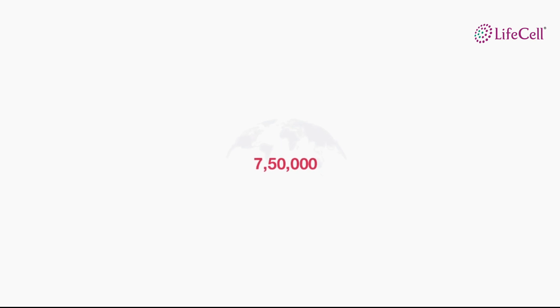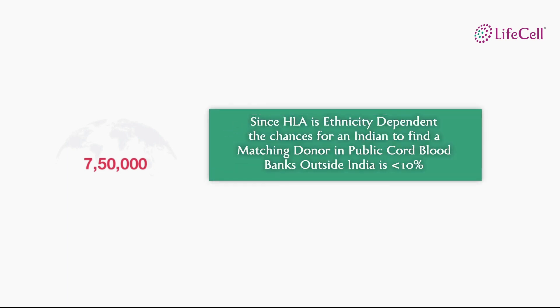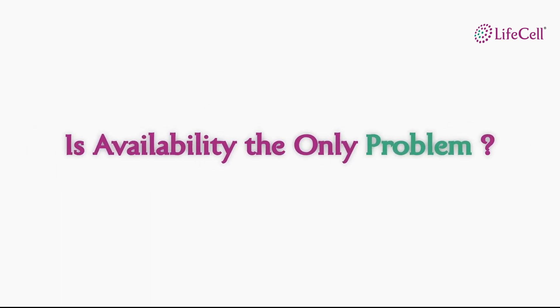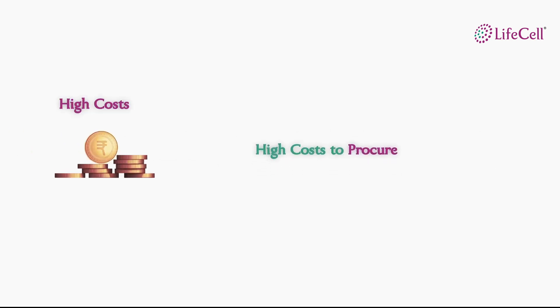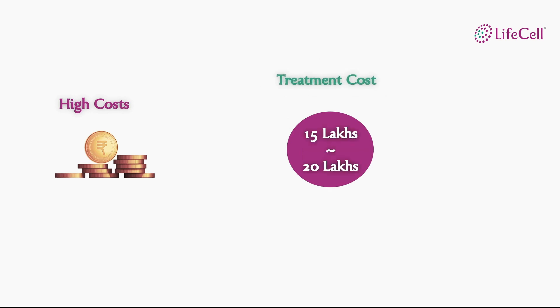In comparison to India, globally over 7,500,000 cord blood units are spread across 56 public banks. As HLA is ethnicity dependent, the chances of an Indian patient finding a match in these public banks is less than 10%. In India, patients looking for a donor are not just challenged with the availability of matching stem cells but also with the high costs of procuring a cord blood unit. The cost to procure a cord blood unit ranges between rupees 15 to 20 lakhs, and an adult may even require two units based on body weight which doubles the cost. A single unit of cord blood outside India exceeds rupees 30 lakhs. The cost of treatment is also too high, ranging between rupees 15 to 20 lakhs.